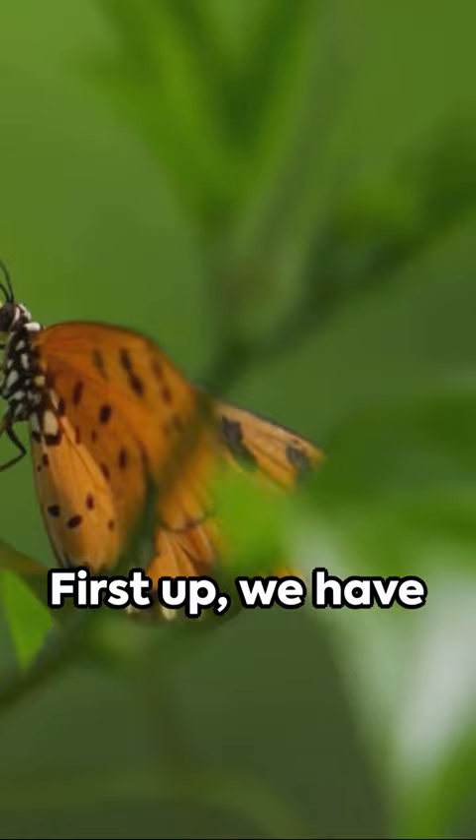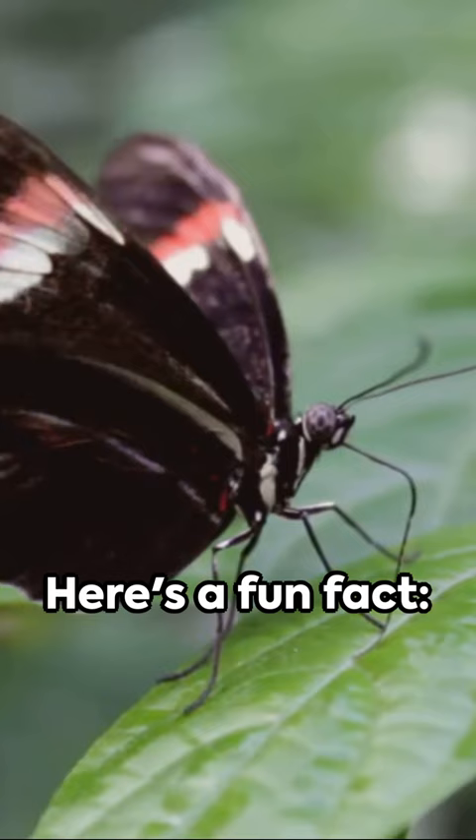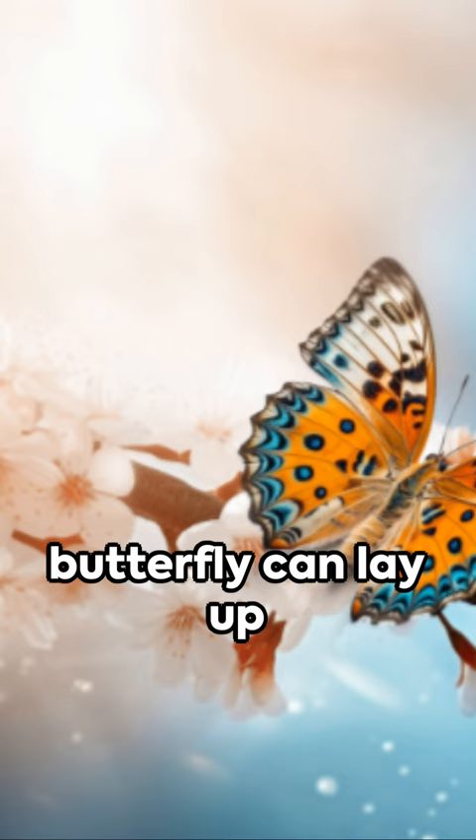First up, we have the egg stage. A tiny speck clinging onto a leaf for dear life. Here's a fun fact — did you know a butterfly can lay up to 500 eggs?